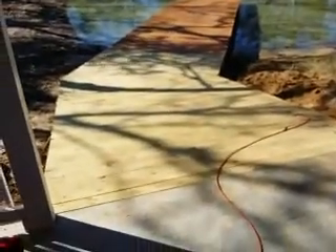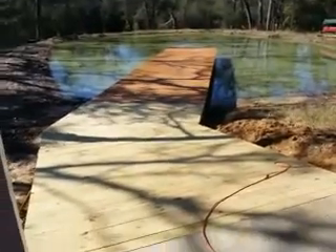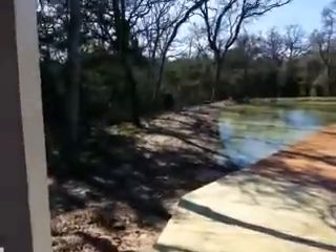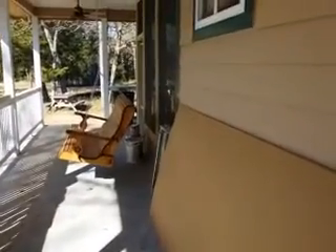Hopefully someday I'll be able to put a hot tub here. Anyway, here's the new part of the pier — connected the old part of the pier to the porch, so now you can just walk right out onto the pier. And that's essentially all of the porch — I'm gonna cut it off and we'll go inside.